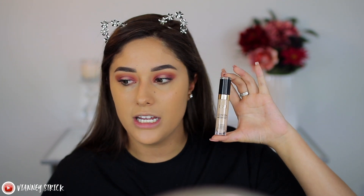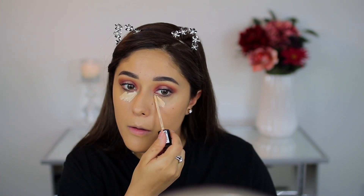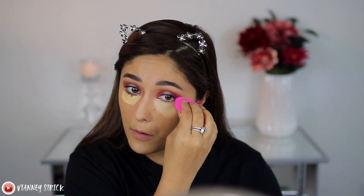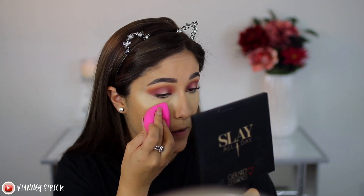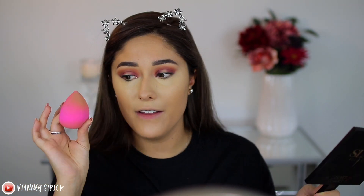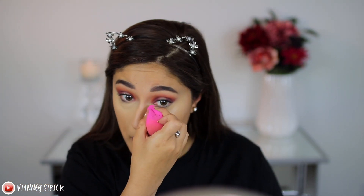I don't have new concealers to try out as first impressions — I have ones I've already tried: the Milani Conceal and Perfect Concealer and the NYX Can't Stop Won't Stop Concealer. I do have a full video comparing both and I'll link it up here. I'll be using these because I love them. You can see how the concealer really highlights and provides full coverage. I really like this sponge — since there's a flat side, you can really pinch it to get right into the inner corner.